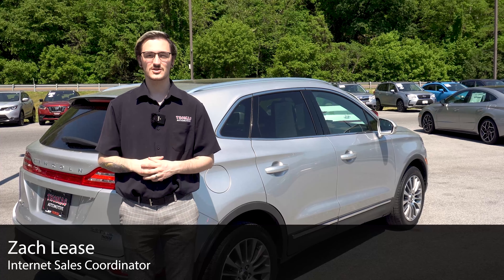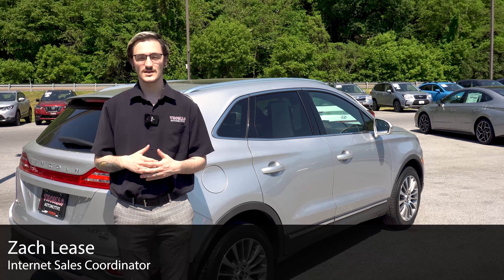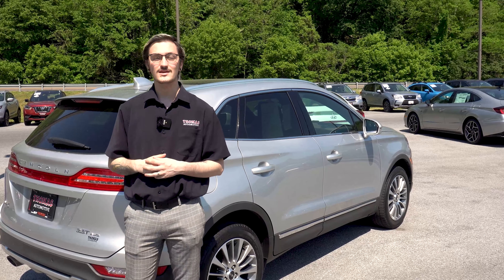Hi, my name is Zach Lease. I'm an internet sales coordinator here at Thomas Cumberland and today we're going to take a look at this 2018 Lincoln MKC.